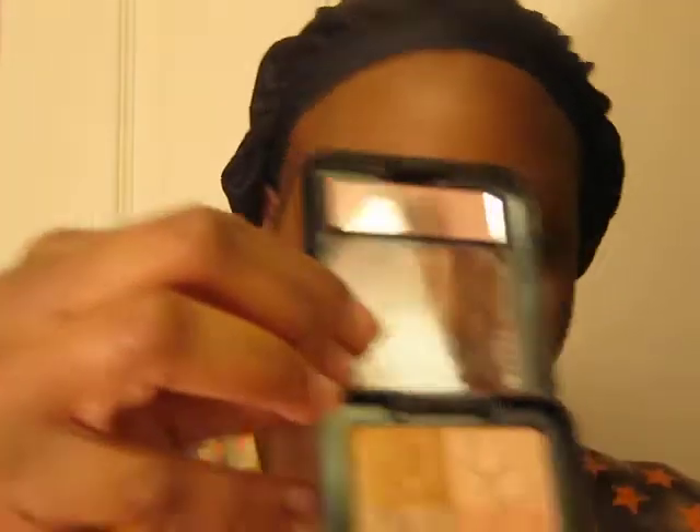Let me open it and show you guys — this is the first time I'm using this one. It did come with a brush, but I didn't really care for the brush. So I used my Sonia Kashuk brush instead.